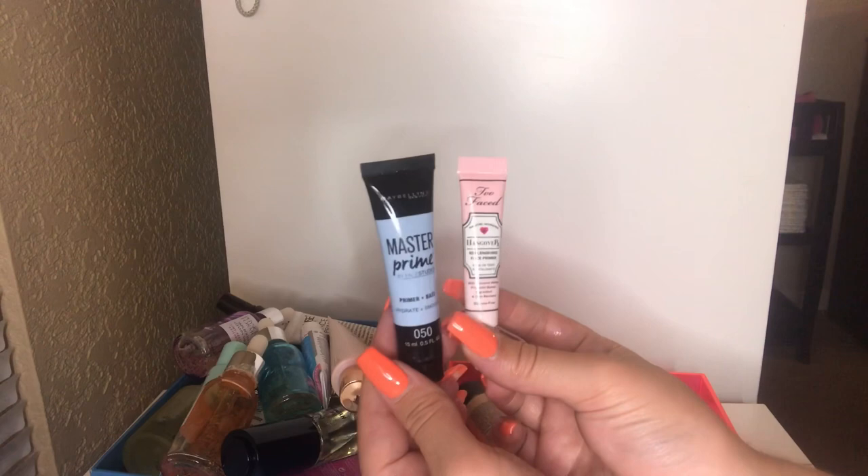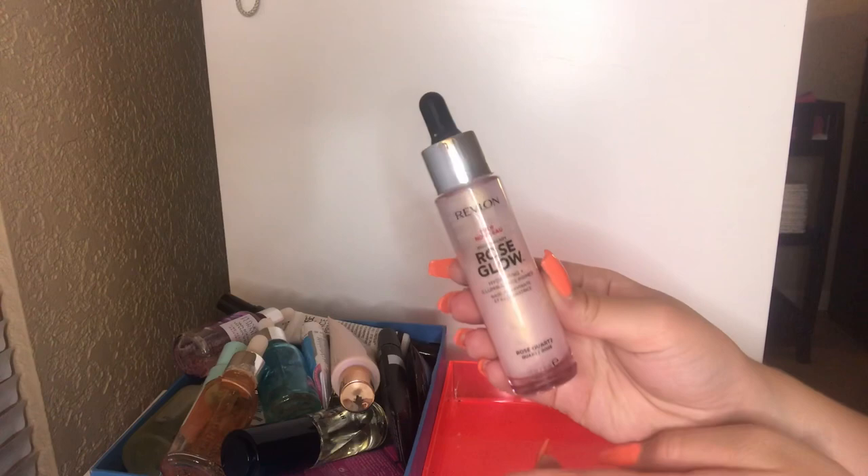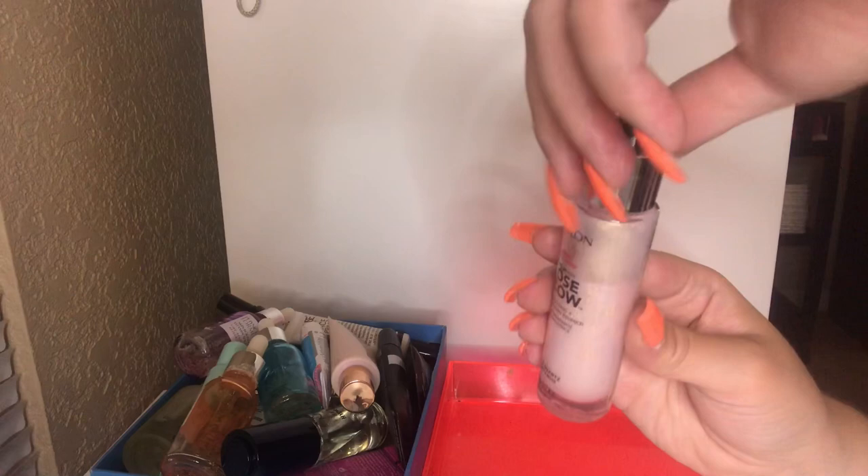I also have this Revlon Rose Glow Hydrating Illuminating Primer. I'm going to keep this — I really do like it. It's a little dropper. It has a nice dropper design and I like how it feels on my face. It does have a nice slight rose scent as well, which I'm in love with, so I'm going to keep this around.